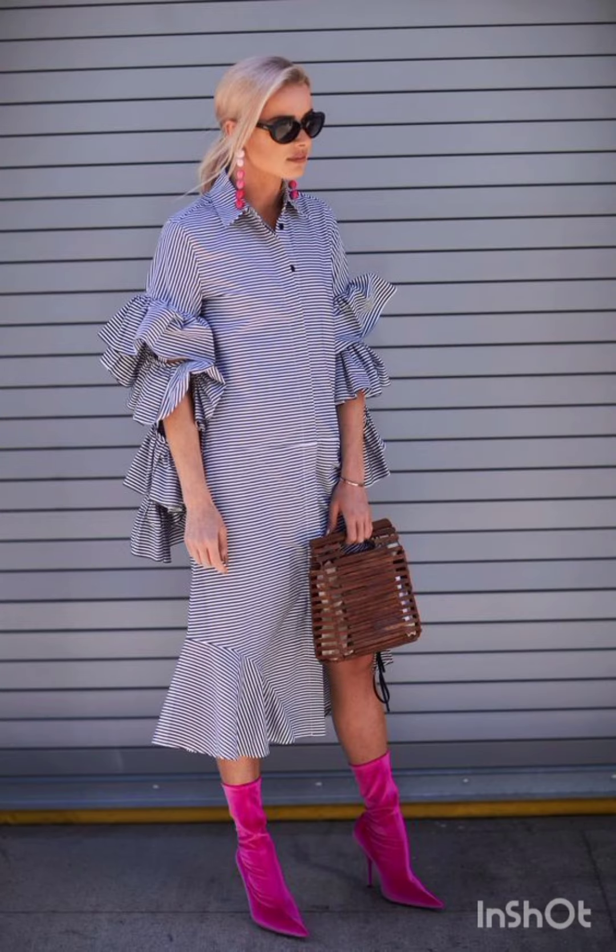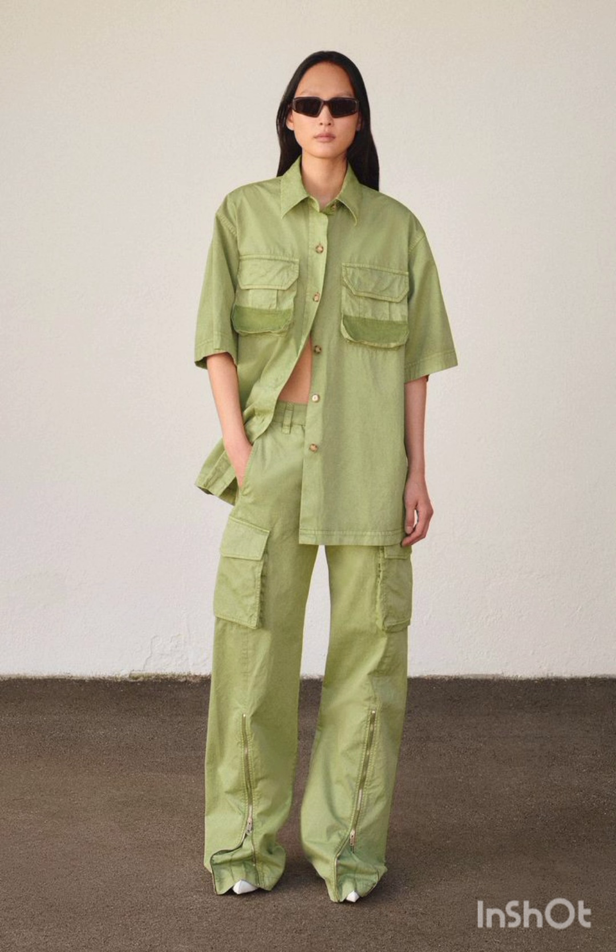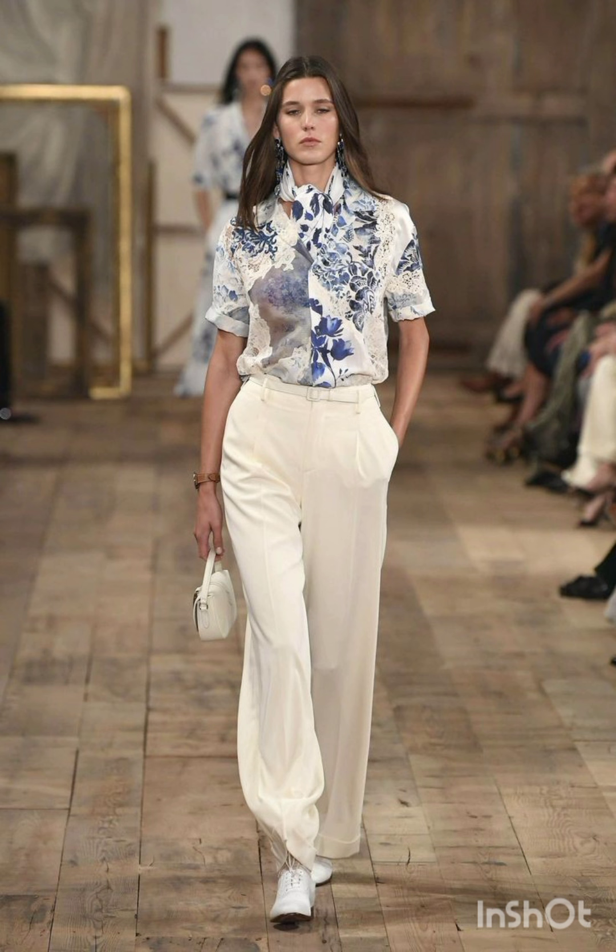In summer street fashion dresses, choose a lightweight, flowy sundress in vibrant colors or patterns. Complement it with comfortable sandals or espadrilles and a wide-brimmed hat.